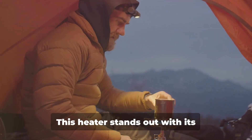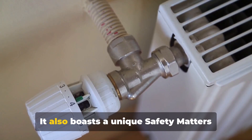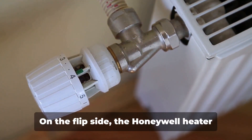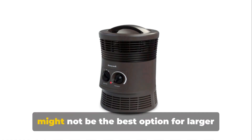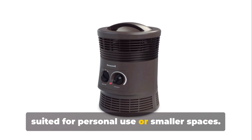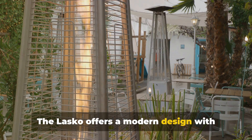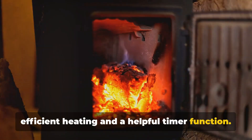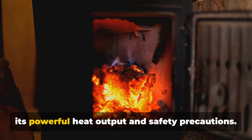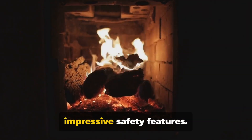Finally, we have the Honeywell Space Heater. This heater stands out with its energy-efficient heat output and easy-to-use digital controls. It also boasts a unique safety technology that includes a tip-over switch, overheat protection and cool-touch housing. On the flip side, the Honeywell Heater might not be the best option for larger rooms, as its heating capacity is more suited for personal use or smaller spaces.